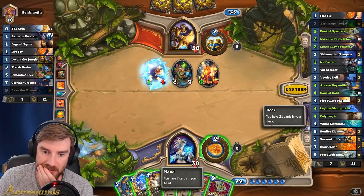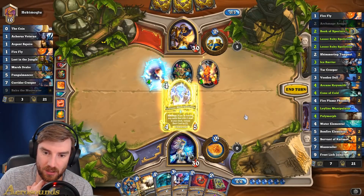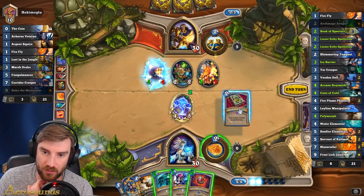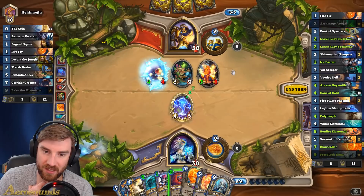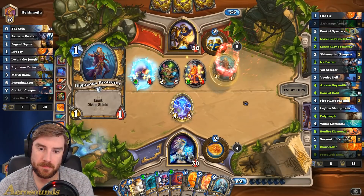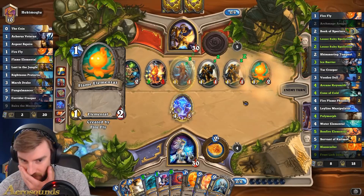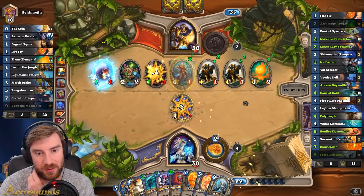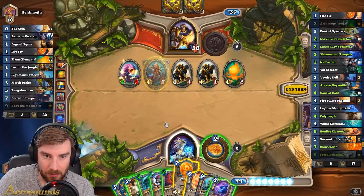Maybe I'll do Book of Spectres. How many cards have we got? Seven. I think I've got to play Leyline Manipulator — I need this on the board. Let's just hope we don't discard any spells. Sweet — Jaina and the Blazecrawler next turn. This is where I needed to discover a Flamestrike. I think I'll play Blazecrawler into his. That's really nice.